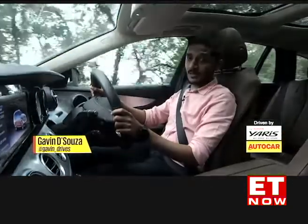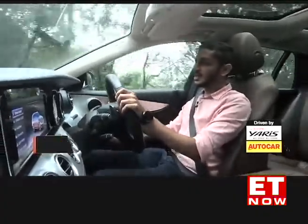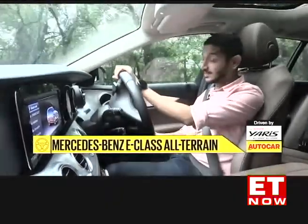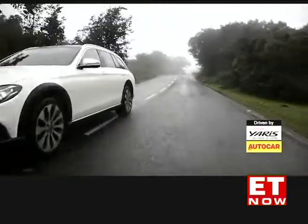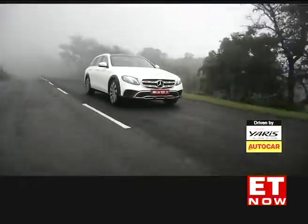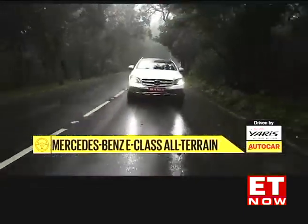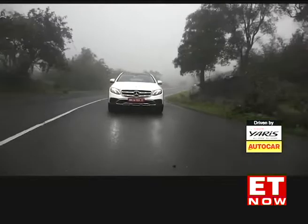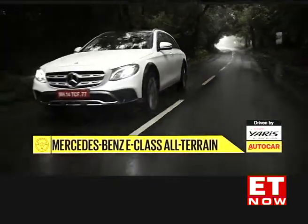Greetings viewers, and you find me at the wheel of a bit of an anomaly in the Indian auto industry. It's called the Mercedes-Benz E-Class All Terrain, and it's a station wagon. Now we've had estates in India in the past, but they had their time in the sun and then they died out. Now however, luxury car makers seem to be bringing them back, and this E-Class All Terrain is a good example of how they're doing that.